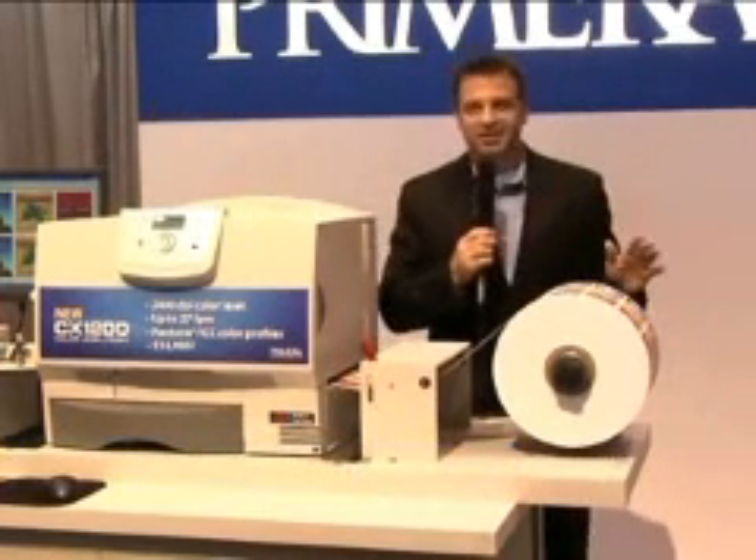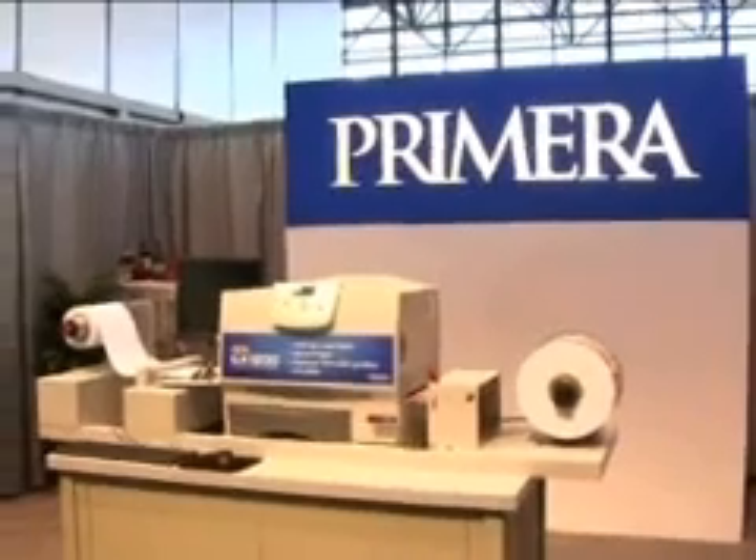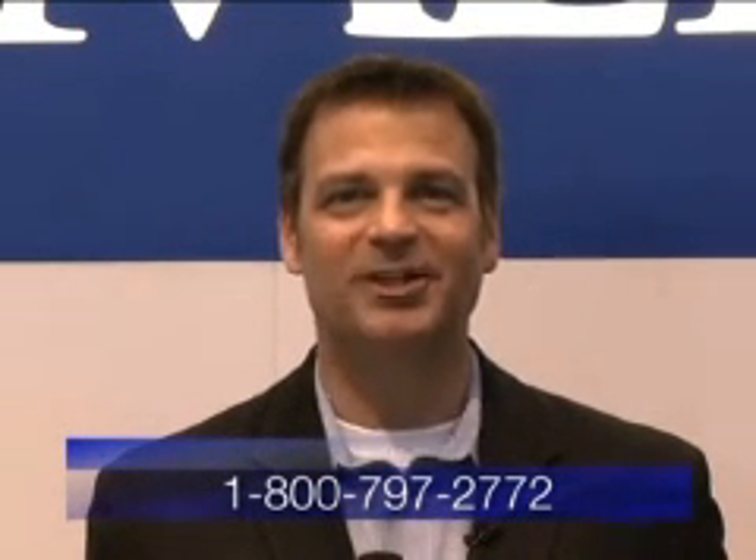I know you're probably thinking that a digital label press like this has got to cost a lot, but that's quite possibly the best news yet. The CX1200 costs just $14,995 — a breakthrough price for this level of performance, quality, and productivity. There's no doubt about it, Primera is leading the way with its new CX1200 Digital Label Press. Get more information at the Primera website at www.primeralabel.com or call Primera at 1-800-797-2772.